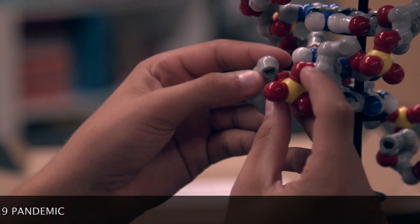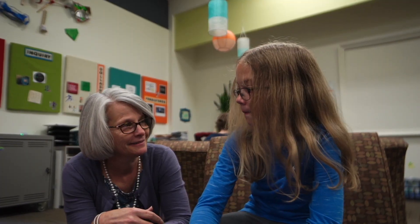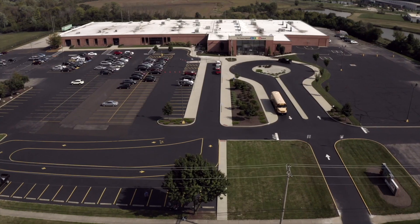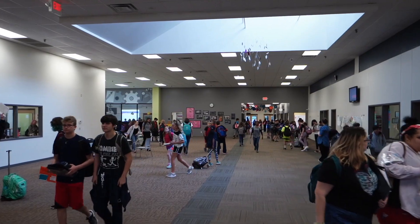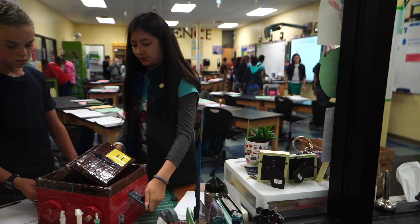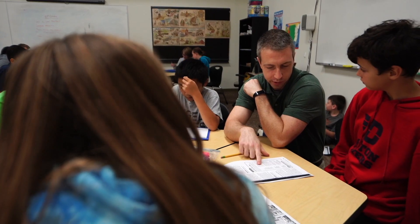The mission of the Dayton Regional STEM School is to prepare and inspire the next generation of leaders and innovators. STEM is a public 6th through 12th grade school of choice located in Kettering, Ohio, just minutes away from downtown Dayton. We currently have about 730 students and 40 faculty members, which is the perfect size to maintain our strong culture, innovative programming, and personalized instruction.